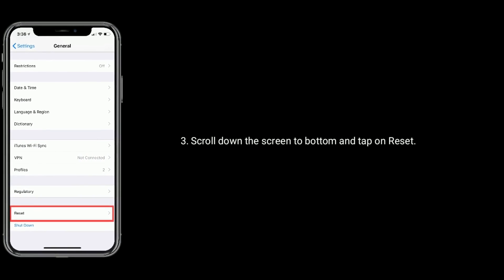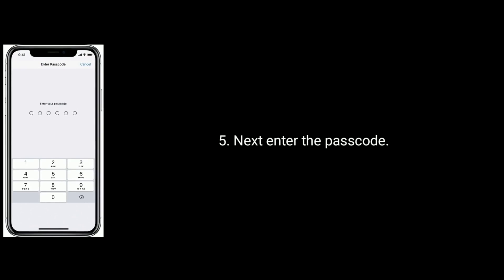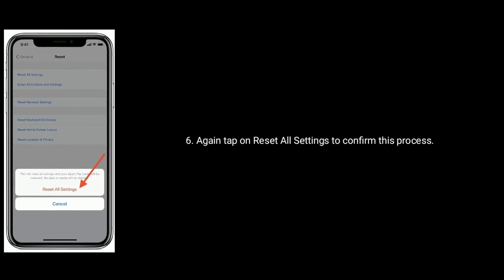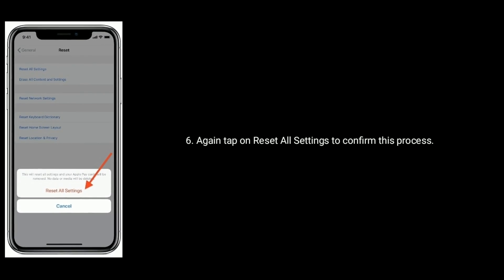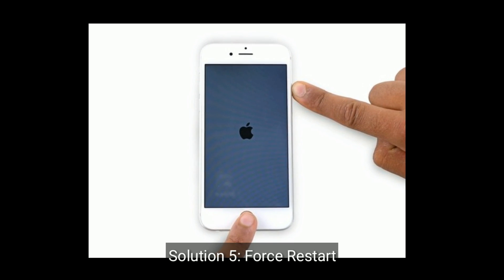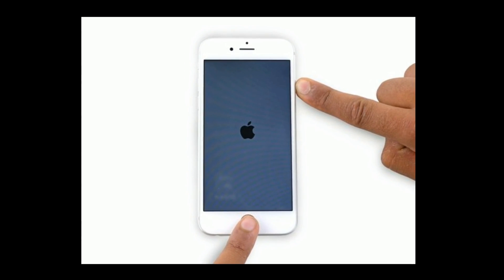Solution 4 is reset all settings on your iPhone. Launch the Settings app, then tap on General. Scroll down to the bottom and tap on Reset. Select Reset All Settings. Enter the passcode if you set one, then tap on Reset All Settings to confirm.